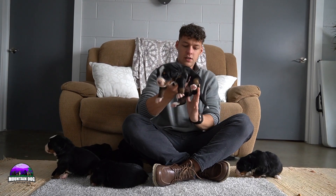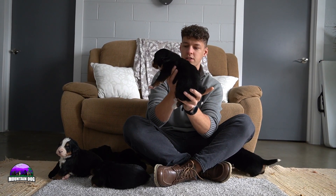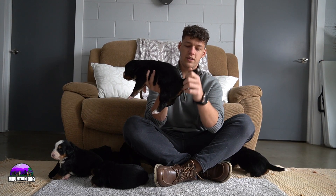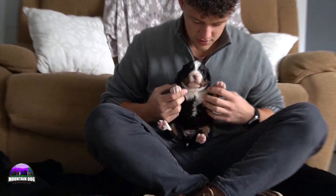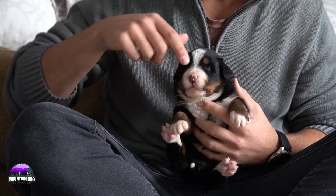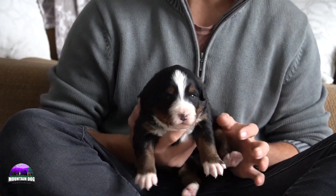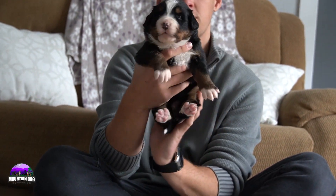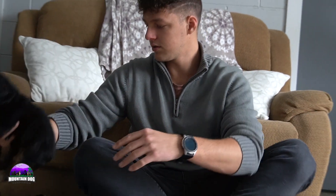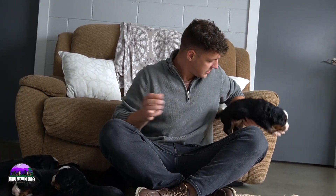Now for the two remaining girls. First up is a medium-sized girl — not the biggest, not the smallest. Really nice look: white tip tail, white socks front and back, very even on the socks. A nice tuxedo look, a nice white stripe in between the eyes, tan points as well. A very nice traditional look — nice blocky female.